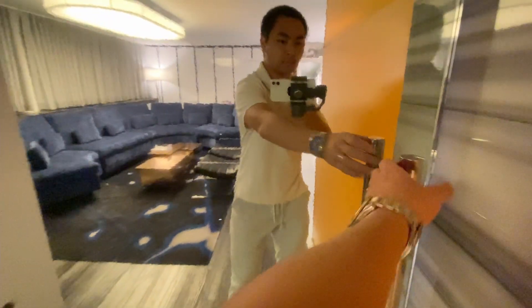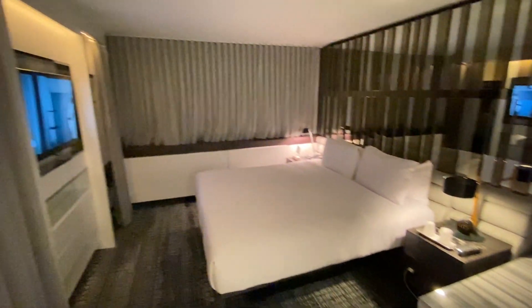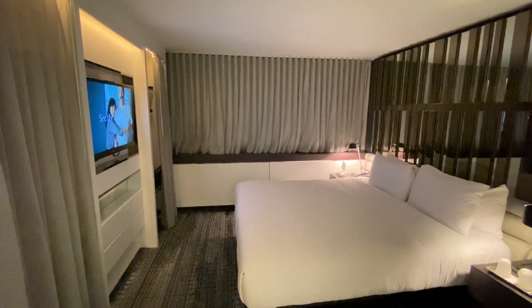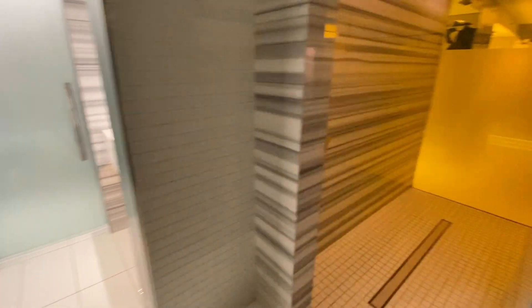Behind what seems to be yet another mirror is the bedroom and the bathroom. There is a TV and notice that the headboard is made of mirrors. Between the bedroom and the living room is the shower room — that's right, the shower room — and it has two shower heads.